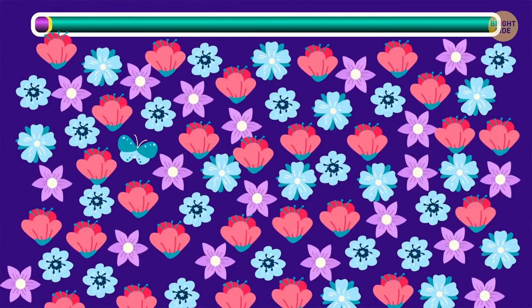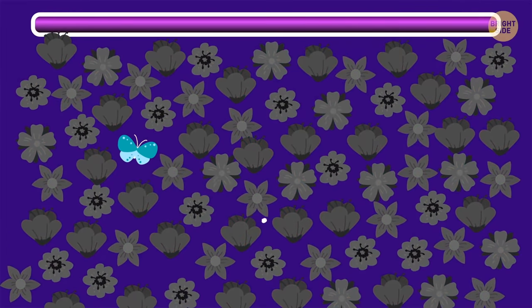There's a butterfly hiding somewhere among those flowers — do you see it? Fantastic! It's right there!